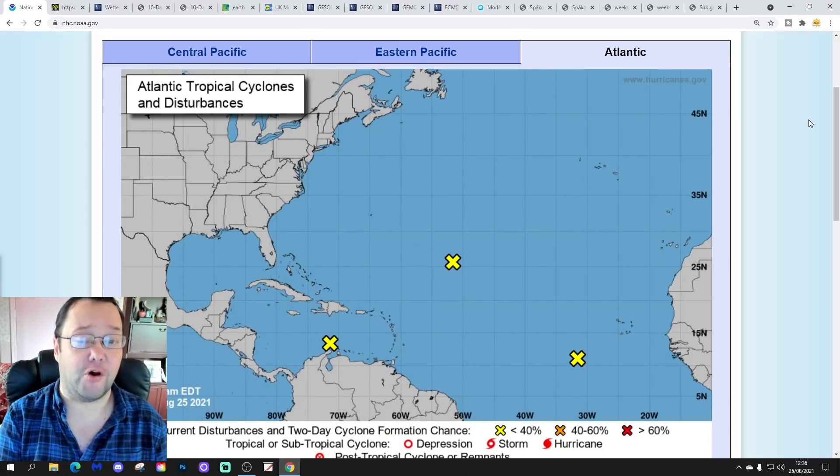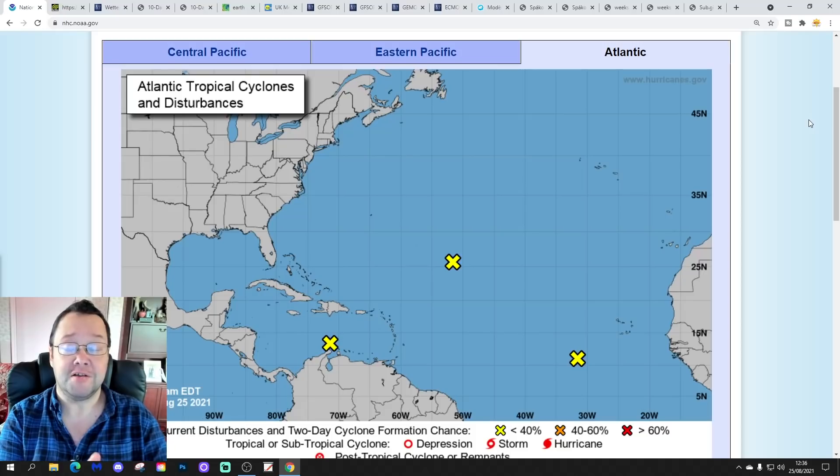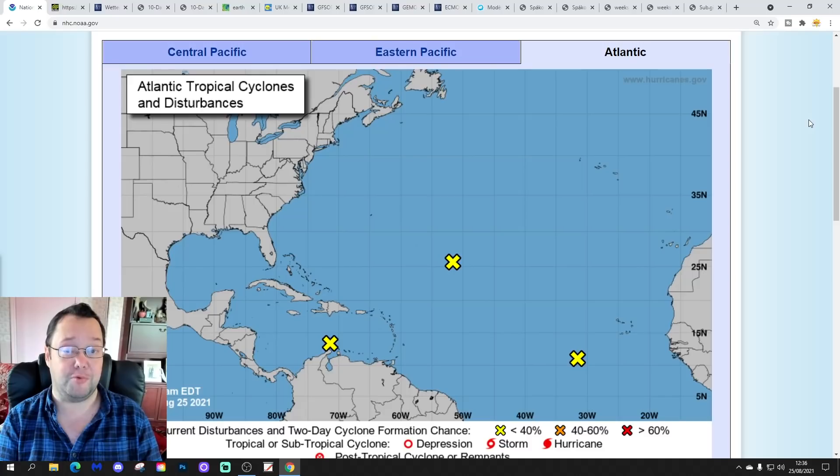Hello everyone, welcome back. This is today's fourth and final video. We're going to have a look at the weather for the next 10 to 14 days. Day 10 is going to take us around the 4th of September, and we'll be able to extend out beyond that with the GFS and ECM ensembles.